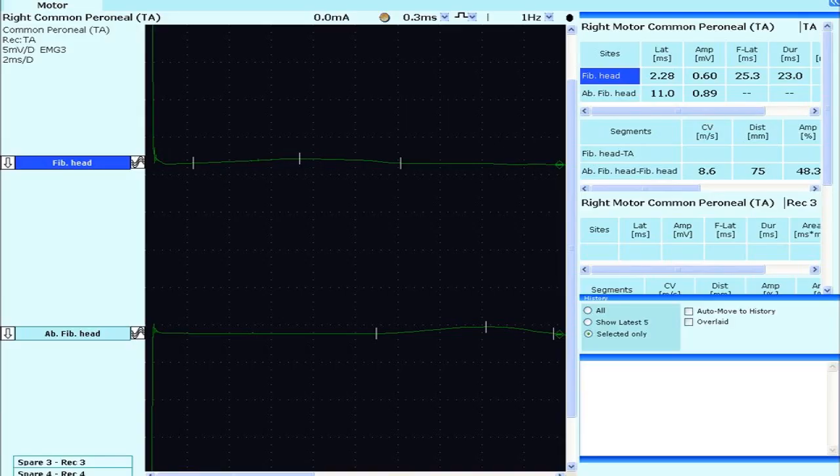In this example of a demyelinating CMT, the speed of conduction is remarkably slowed to just 10 meters per second. Normally this particular nerve segment would be conducting at between 50 to 60 meters per second, and so 10 meters per second is significantly reduced. Combining the information between the clinical presentation, family history and neurophysiology results assists in choosing which genes to test and reduces delays in final genetic diagnosis and the cost of testing.